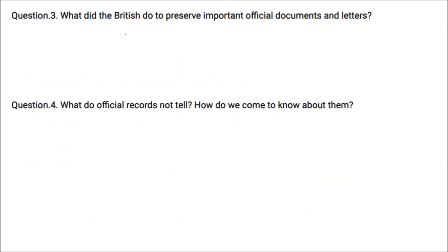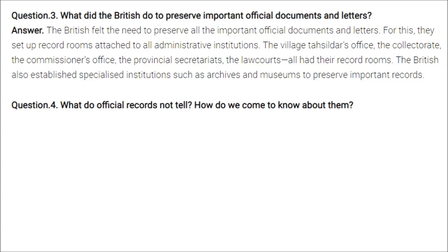The British felt the need to preserve all important official documents and letters. They set up record rooms attached to all administrative institutions — the village Tehsildar's office, the collectorate, the commissioner's office, the provincial secretariat, and the law courts all had their record rooms. The British also established specialized institutions like archives and museums to preserve important records.